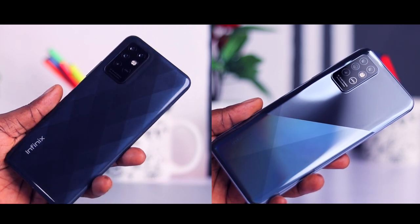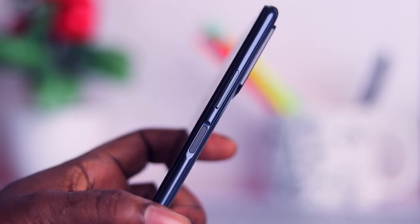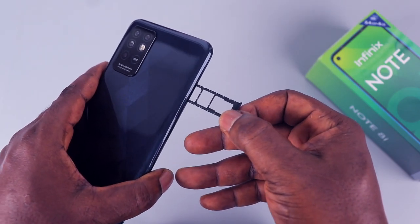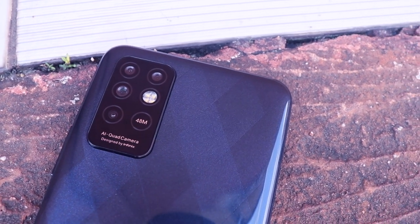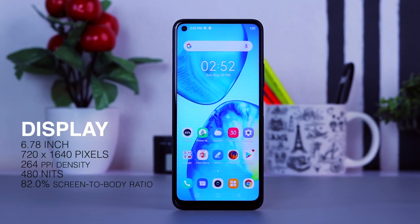On the right-hand side of the device we've got the power button that serves as the fingerprint scanner and the volume rocker keys. To the left we've got a SIM tray that can take dual nano SIM and a micro SD card. At the bottom we've got a headphone jack, a microphone, a USB Type-C charging port, and the speaker grille. At the rear there's a quad camera setup, a quad flash, some AI branding, and the Infinix branding.